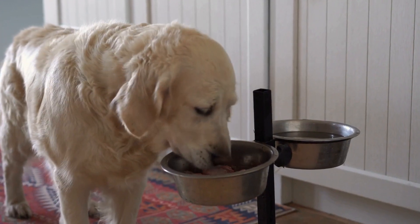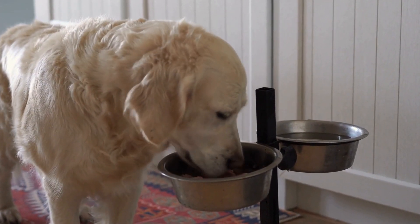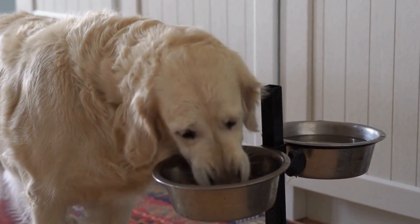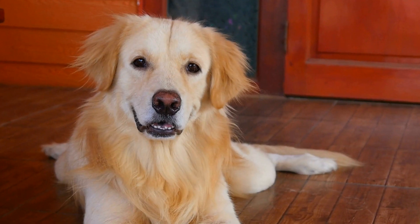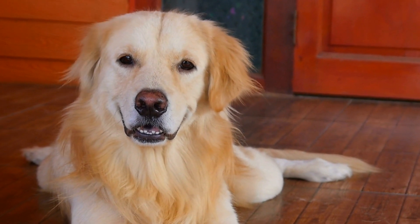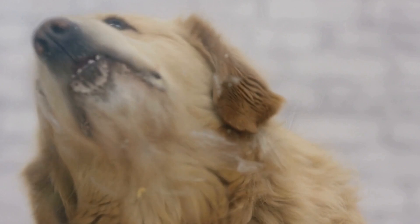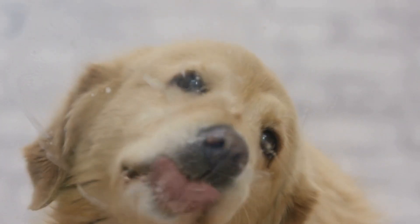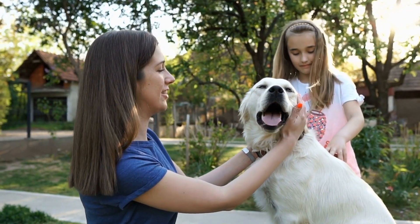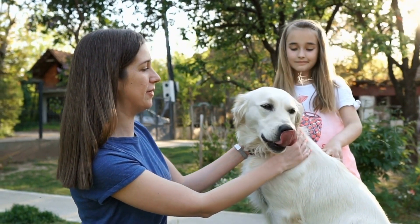Five: positive reinforcement training. Reinforce positive behavior and discourage negative behavior through reward-based training methods. Whenever your pets display friendly and calm behavior towards each other, reward them with treats and praise. This positive association will help them associate each other's presence with positive experiences. Additionally, ensure each pet gets enough individual attention and affection to prevent jealousy or rivalry.